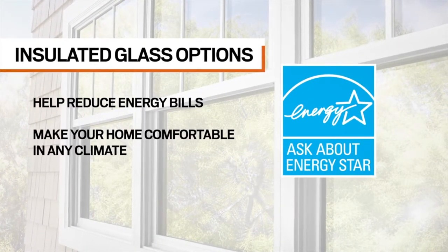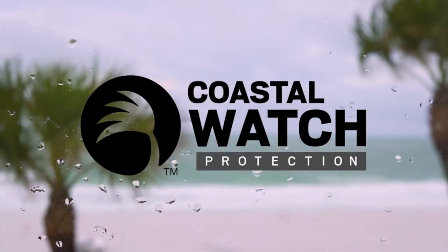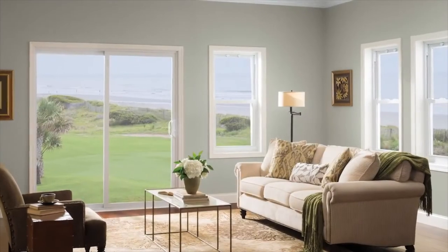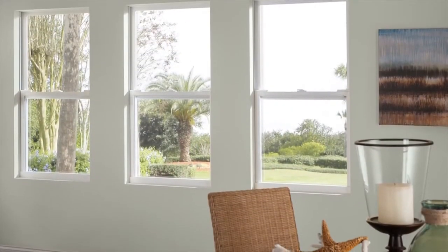In coastal areas, choose our windows and patio doors with Coastal Watch Protection for 24/7 peace of mind. The impact-resistant glass and structural upgrades will meet tough coastal building codes, with no unsightly storm shutters or plywood needed.